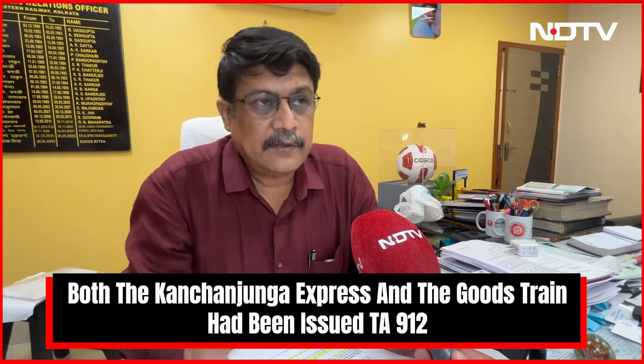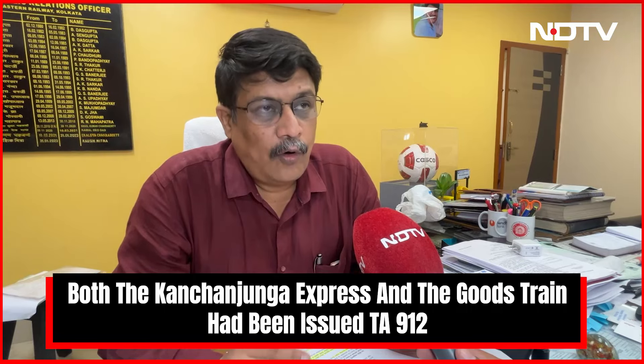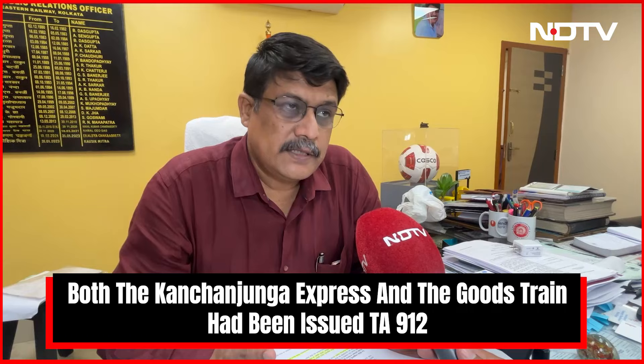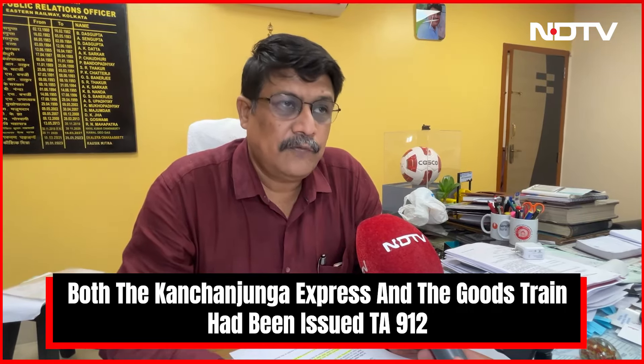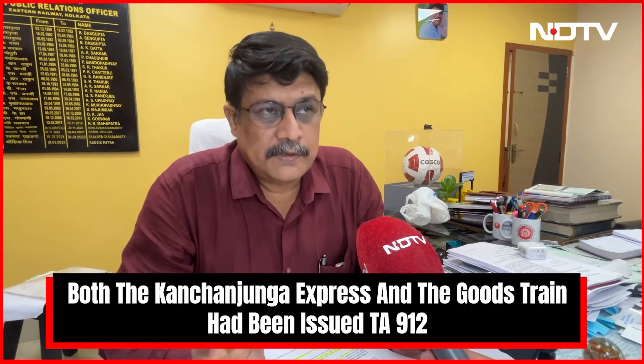In this particular case, the driver of this goods train has disregarded all these things. He is passing at normal speed of 70 km per hour, ignoring the speed restriction of 10 km per hour which has been imposed on him. And the distance restriction which has also been imposed has also been violated — he has not obeyed the 150 meters gap restriction imposed on him.